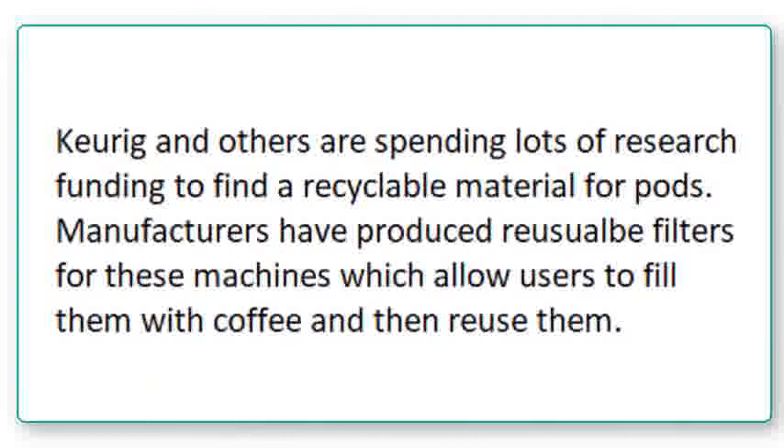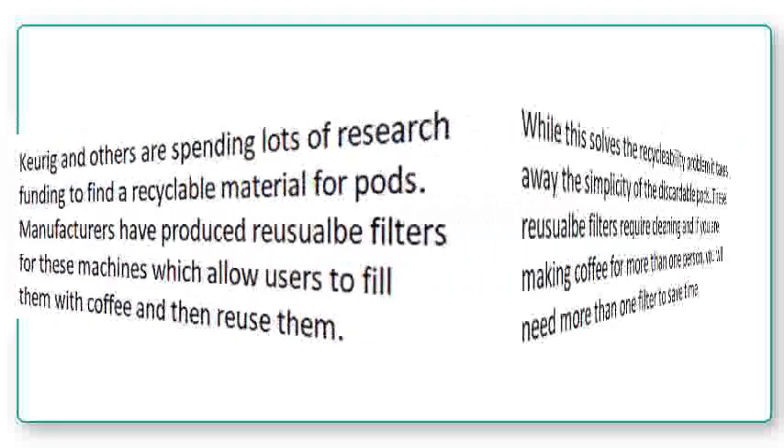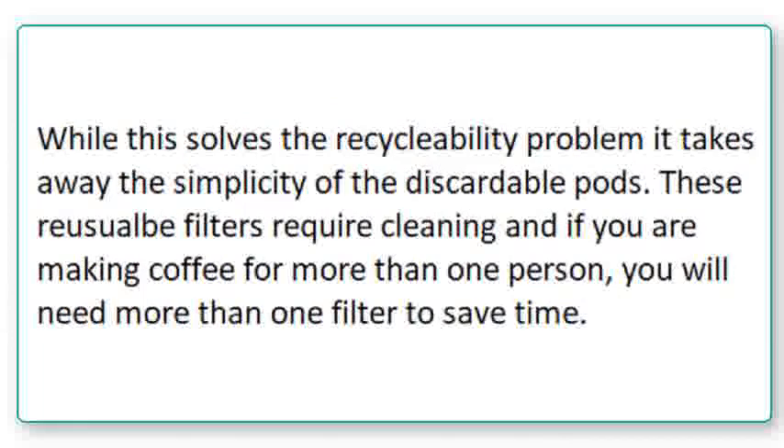Keurig and others are spending lots of research funding to find a recyclable material for pods. Manufacturers have produced reusable filters for these machines, which allow users to fill them with coffee and then reuse them. While this solves the recyclability problem, it takes away the simplicity of the discardable pods. These reusable filters require cleaning, and if you're making coffee for more than one person, you'll need more than one filter to save time.